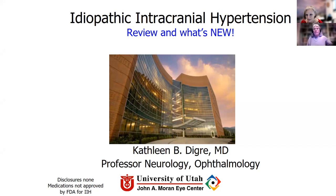Hi there. I'm Kathleen Diggory. I'm so glad to be here. Last year, we didn't do this because of COVID. But this year, we have learned how to do things virtually. And so we're doing an update that we actually do annually about what's new in research around idiopathic intracranial hypertension.